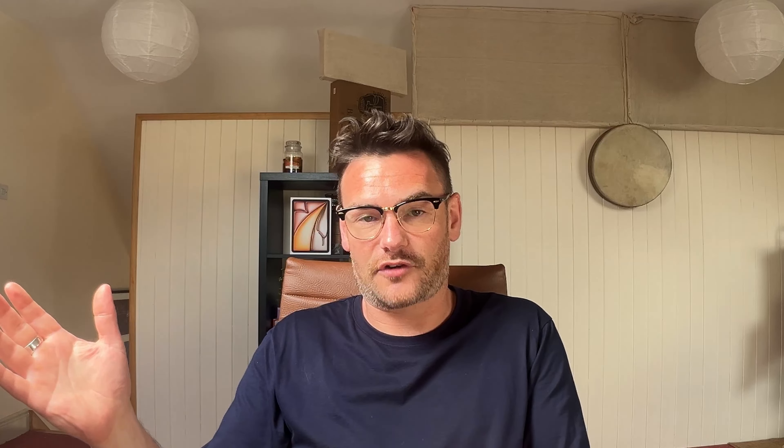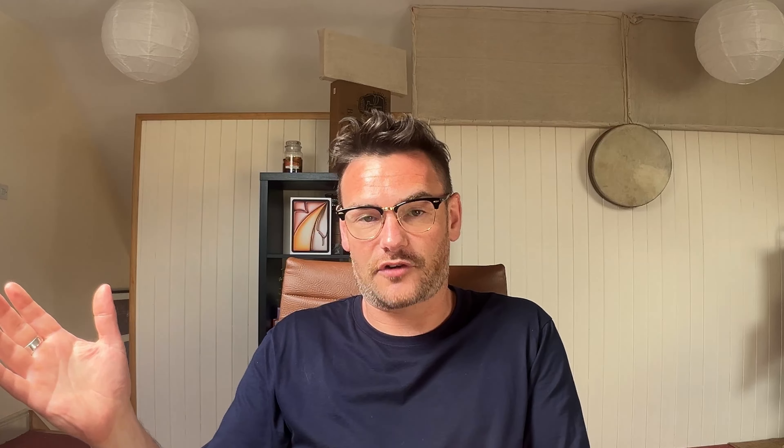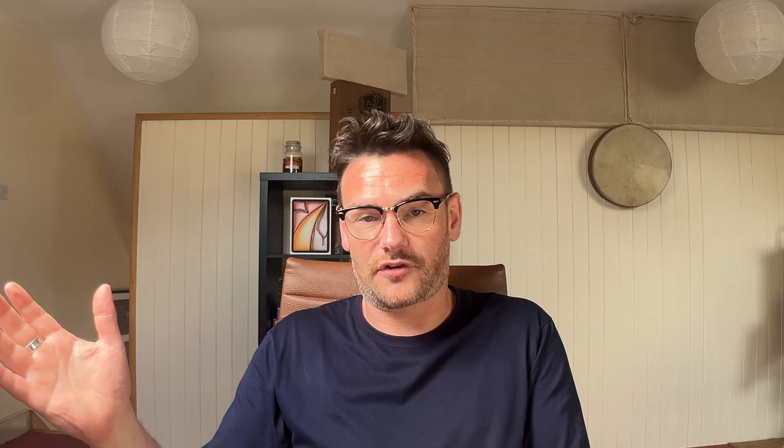On the front you see this gentleman here — he's a ninth century philosopher from Ireland. You can see that Celtic design there, which is actually the beginning letter before a paragraph or an excerpt taken from an old book — I think it's the Book of Durrow, but correct me if I'm wrong down in the comment section.